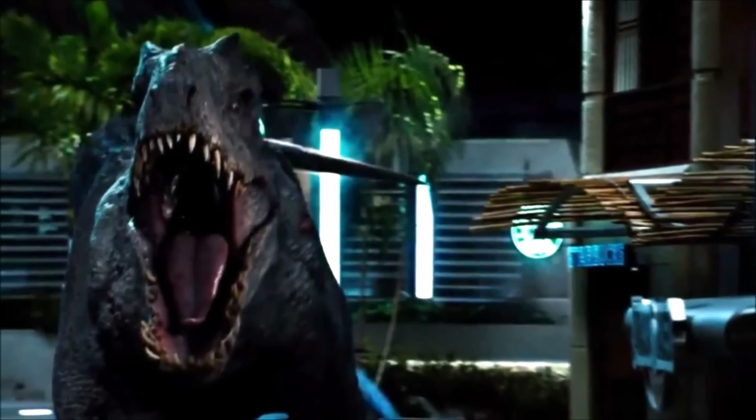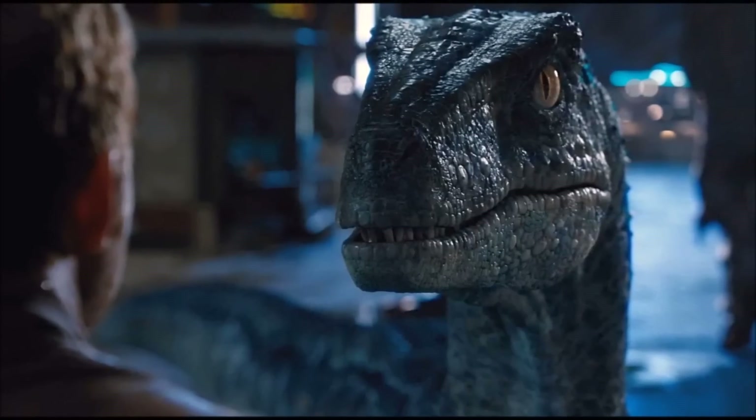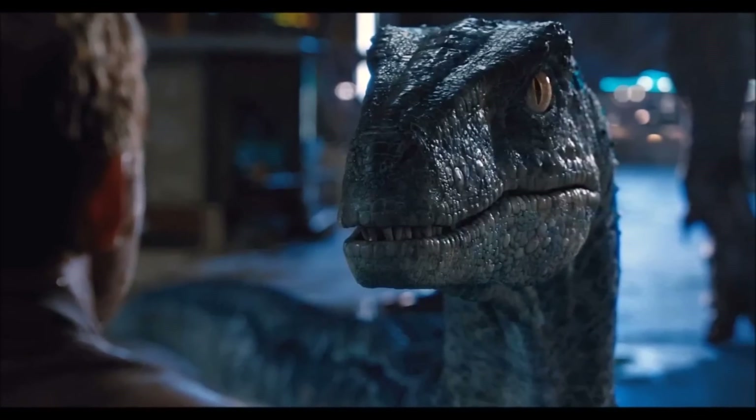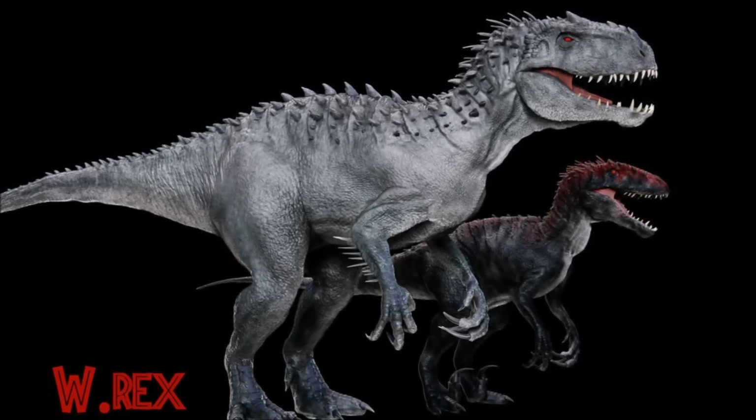By letting out this sound effect, it may confuse and convince Blue that the Indoraptor is the alpha, either causing a flashback or extreme aggression. Either way though, that would be fantastic to see.